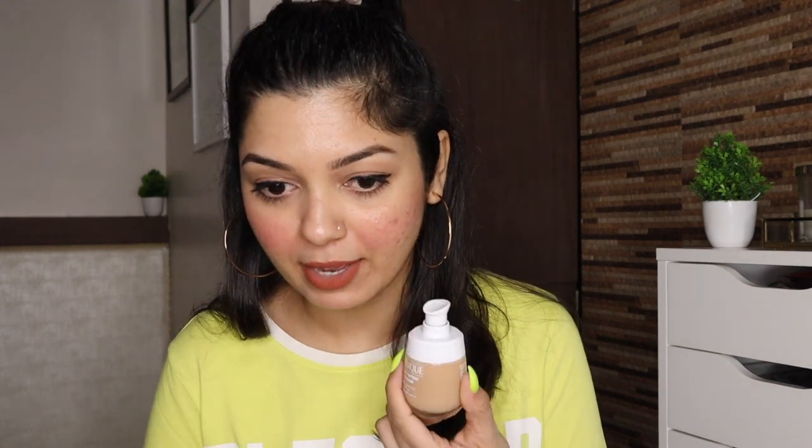I still have to do first impressions on two more foundations — Too Faced Bond and Huda Beauty's new formulation foundation. There are so many foundations and actually one more I also want to review. God knows when I will review all these products!